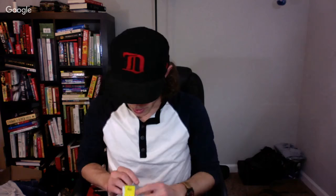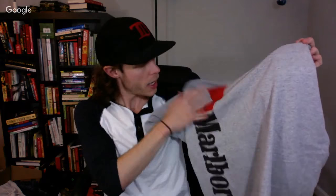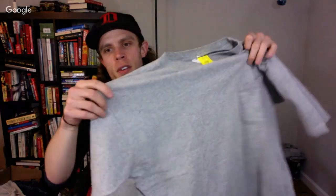Here's a vintage Marlboro with a large spell out on the back — plain on the front, but big spell out on the back. I've never seen anything like this actually. It's called a BBJ — that's what the shirt is called.